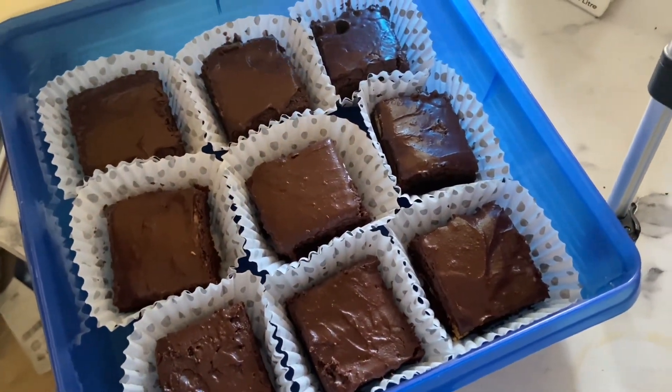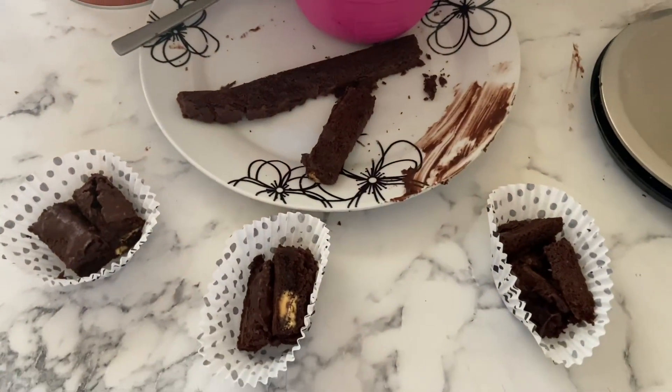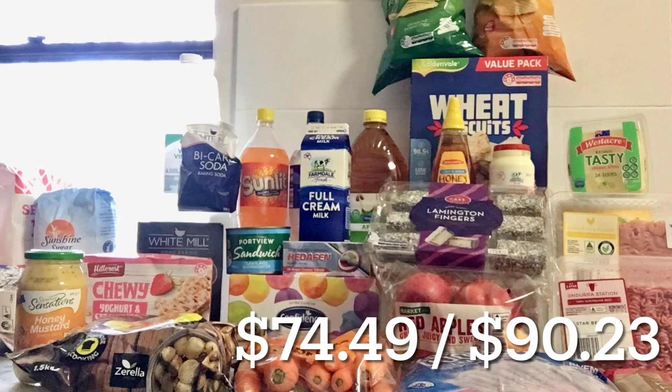Tuesday night we went to governing council, so I made some brownies to take along. Here are the leftover bits for the family to have - I'll make them some more later. Wednesday is here and I did a full shop at Aldi, so you can check out that video with the total and what it costs.